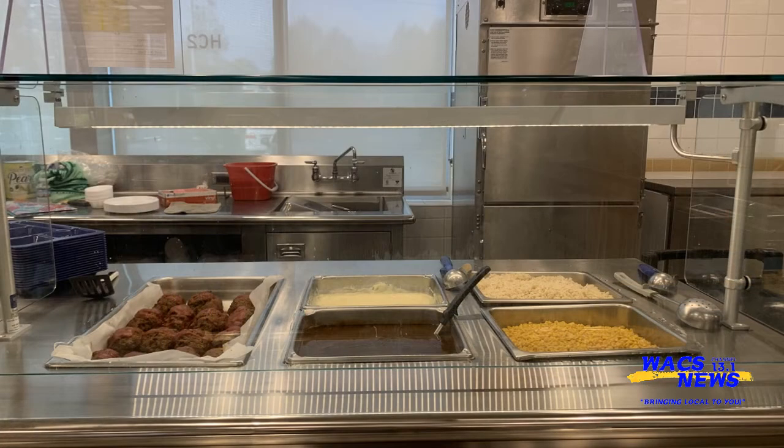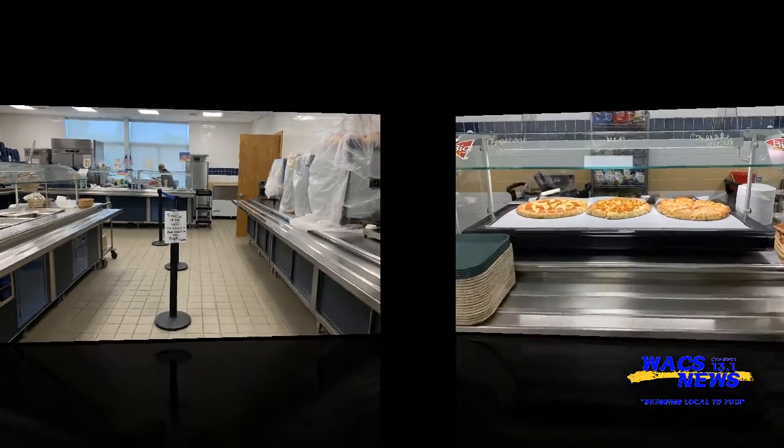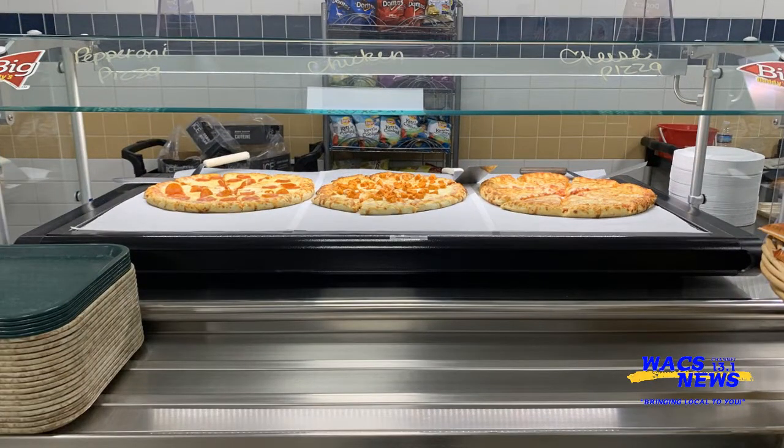Due to the pandemic and the threat of COVID-19, the federal government has made meals free for the school year. To be part of this program, there are certain guidelines and regulations that must be followed. Each child has a different number of calories, protein, carbohydrates, and fats for their age group.